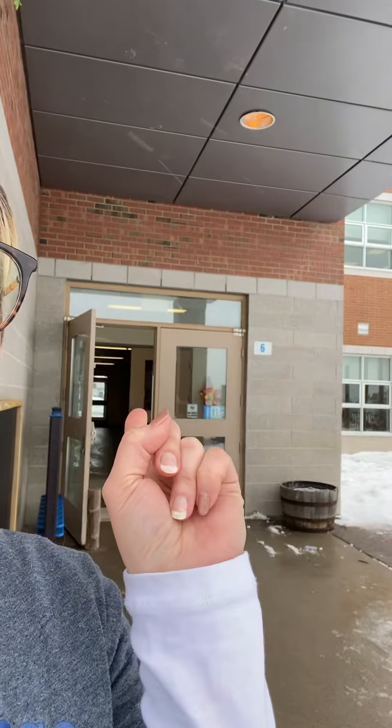Good morning. I just wanted to show you where you will be coming in. Just behind me here at this gate, and then you will be walking through the kindergarten yard on your first day to enter through door number six.